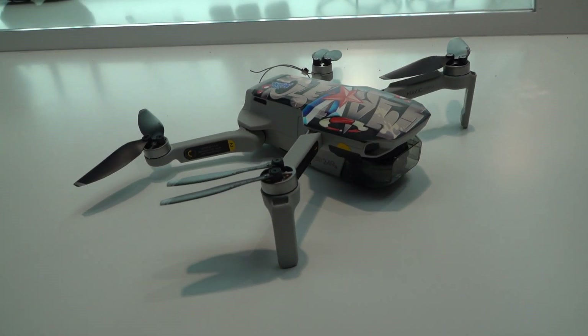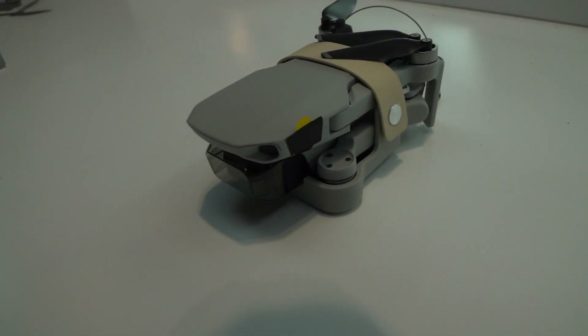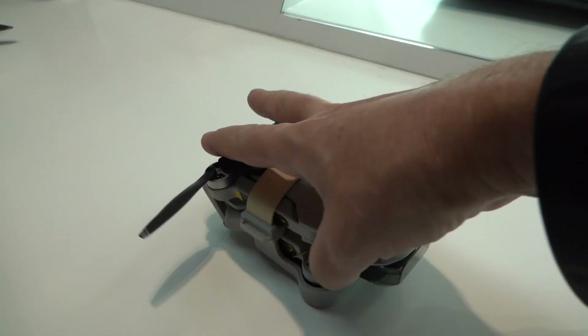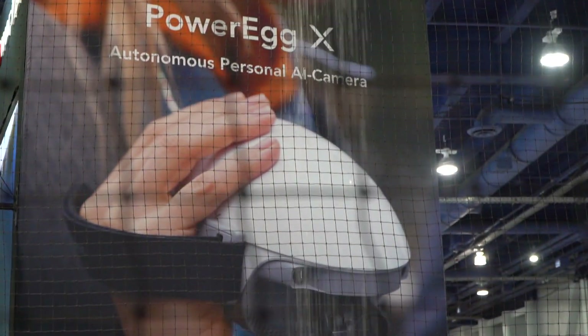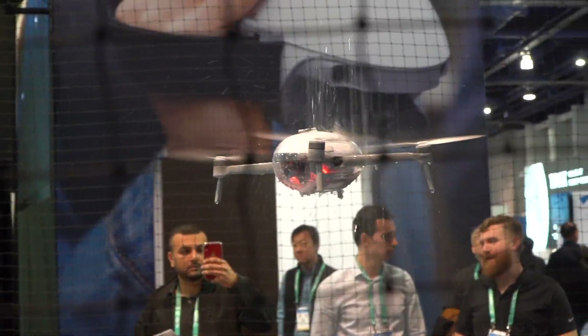The leader in drones, DJI, had nothing new to show at CES this year — they were mainly showcasing the Mavic Mini. Power Vision were really showing off their waterproof drone by flying it under a waterfall consistently for the entire show.